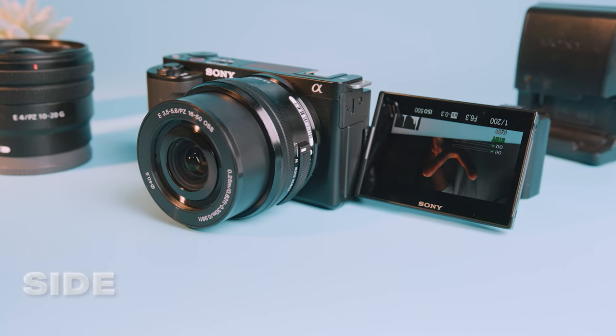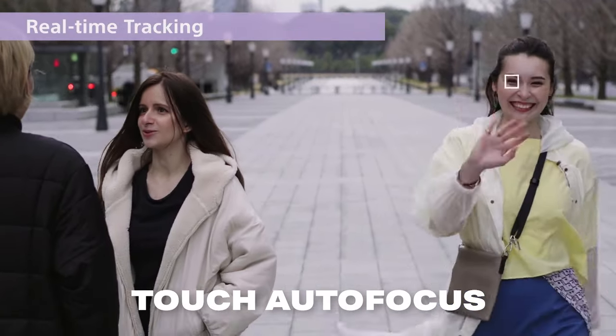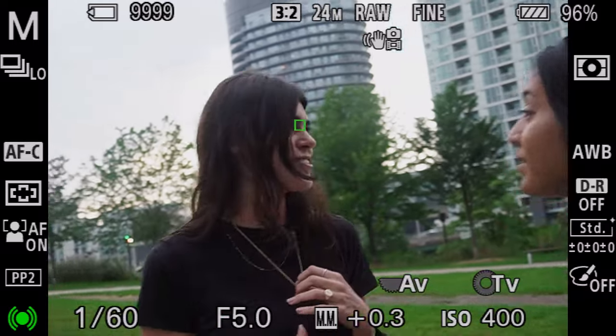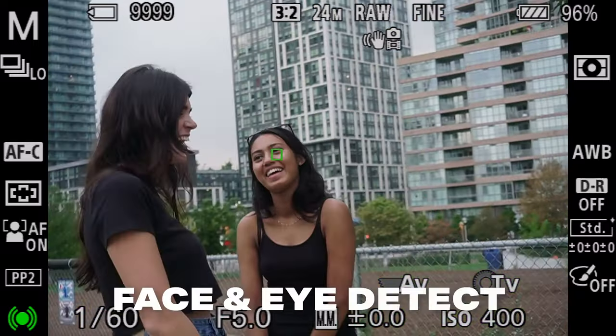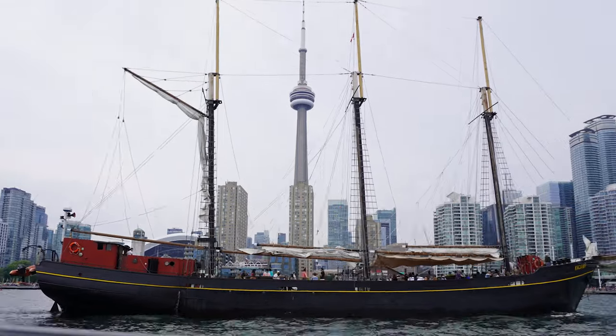But if that sounds like you, I have something for you later in this list that might be more your style. The ZV-E10 also has a side-articulating screen, not only for self-recording, but this also gives you the ability to use touch autofocus. And speaking of autofocus, the autofocus in the ZV-E10 is easily 10 out of 10. Despite this being a camera that's a few years old, the Sony autofocus is simply ahead of the entire industry. Even in an older camera like this, you're going to get face and eye detection, and the tracking for even fast moving objects is very reliable and sticky.